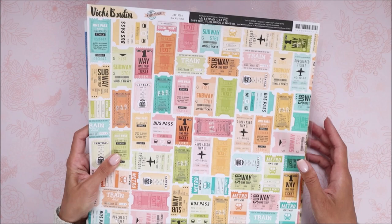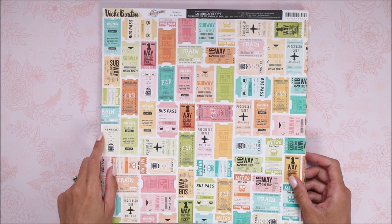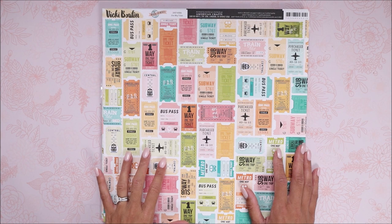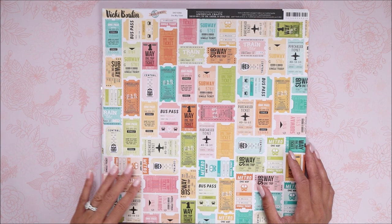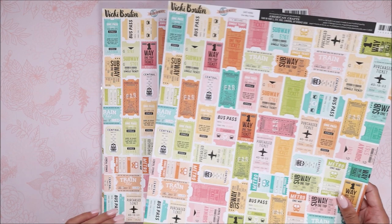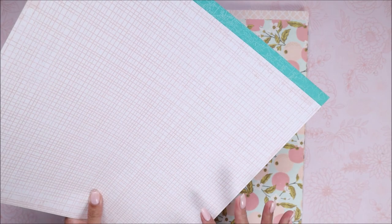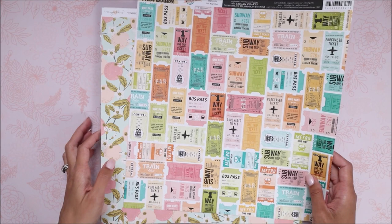I did grab some things from the Vicky Booton collection called 'Where to Next' — it's a traveling theme. I mainly got this to use for our New York trip that we made in January, so I wanted to try to use some of this on those photos. A lot of these are subway-themed and whatnot, so I might use that. I grabbed two sheets because I love the ticket theme. I'll be cutting these up and using them individually. The back just has this grid from this collection.